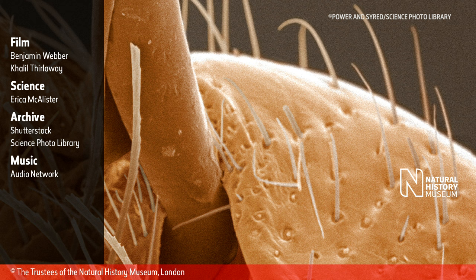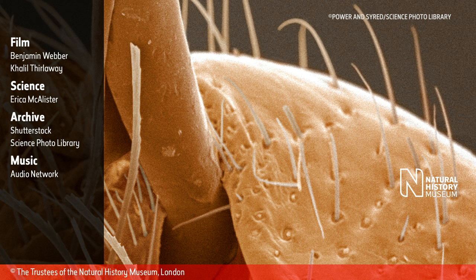Credits: Film by Benjamin Webber and Khalil Furlaway. Science: Erica McAllister. Archive: Shutterstock, Science Photo Library. Music: Audio Network. Photo copyright: Power and SciRed / Science Photo Library. Natural History Museum. Copyright owned by the Trustees of the Natural History Museum, London.